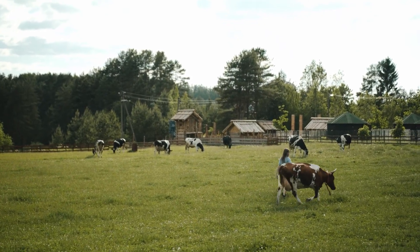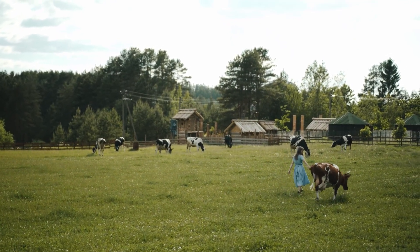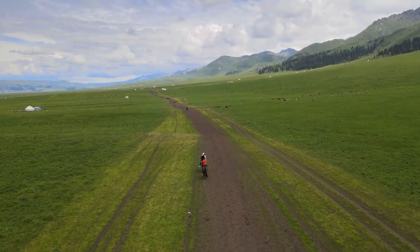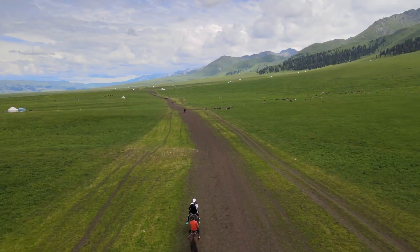Imagine a place in Canada where you can find huge farms, cattle, cold winters, and even dinosaur fossils. Welcome to the Interior Plains, a vast region that covers a large part of Canada.